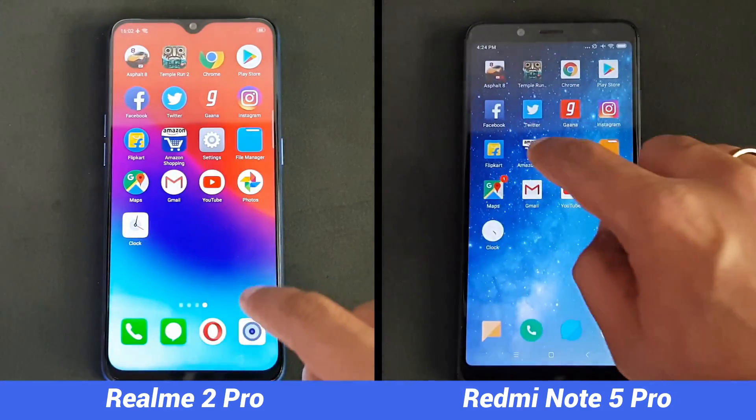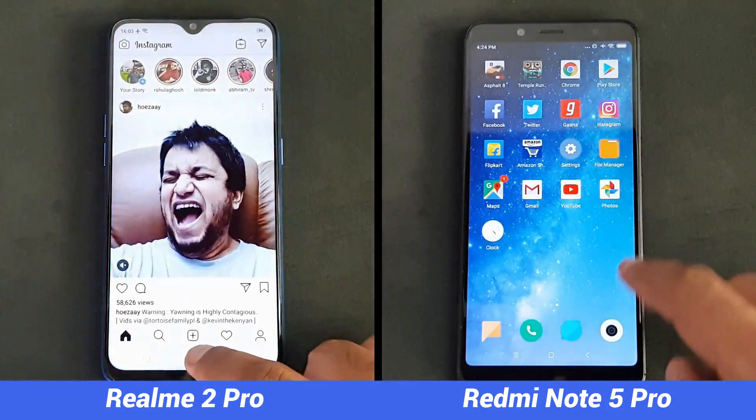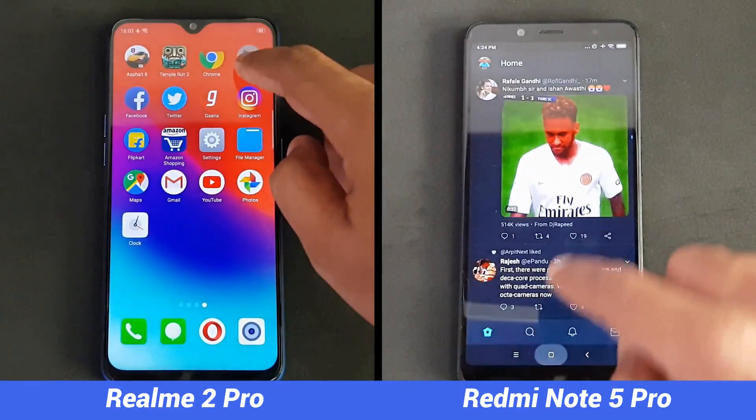The Realme 2 Pro has a slightly more powerful chipset — the Snapdragon 660 — compared to the 636, so there is a two-second difference in the first round. Now we'll see the memory management round.